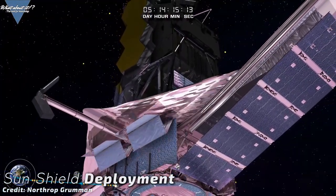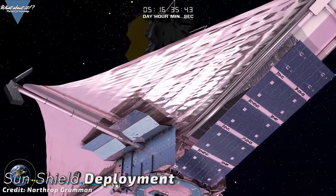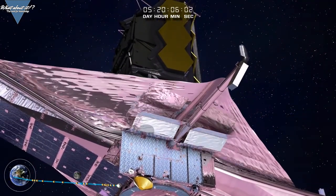The sunshield is designed to keep Webb's mirrors and scientific instruments cold by blocking infrared light from the Earth, Moon, and the Sun. The ability of the sunshield to deploy to its correct shape is critical to mission success.